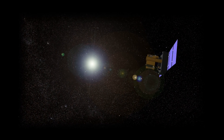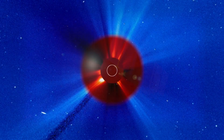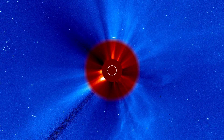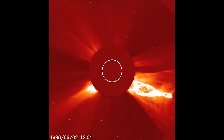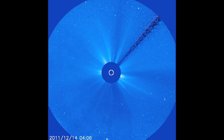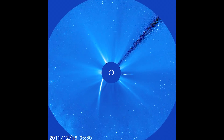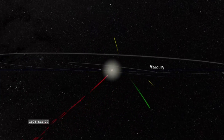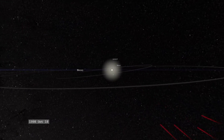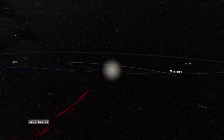SOHO is the Solar Heliospheric Observatory. It's a joint mission between NASA and the European Space Agency. SOHO's mission was to study and understand the Sun and the region of space surrounding the Sun, and all of the cool, awesome, explosive stuff that the Sun does. There was never any intention for SOHO to be a comet discoverer. The reason SOHO has been so successful at finding these comets is because it has this wonderful instrument on the spacecraft that offers us a view of the inner solar system that we just cannot get from any telescope on Earth.